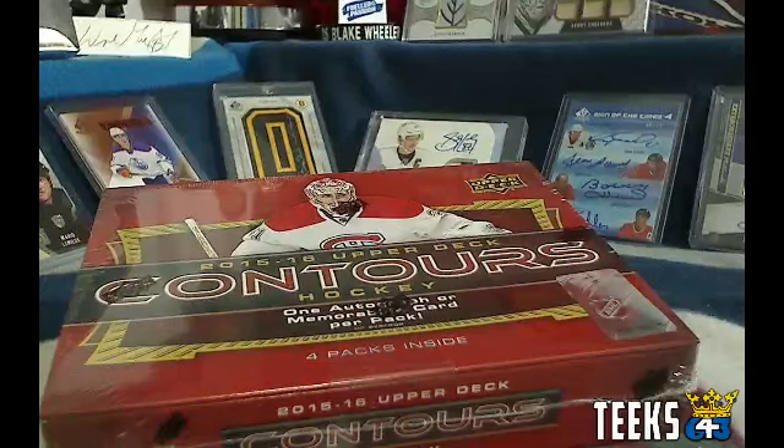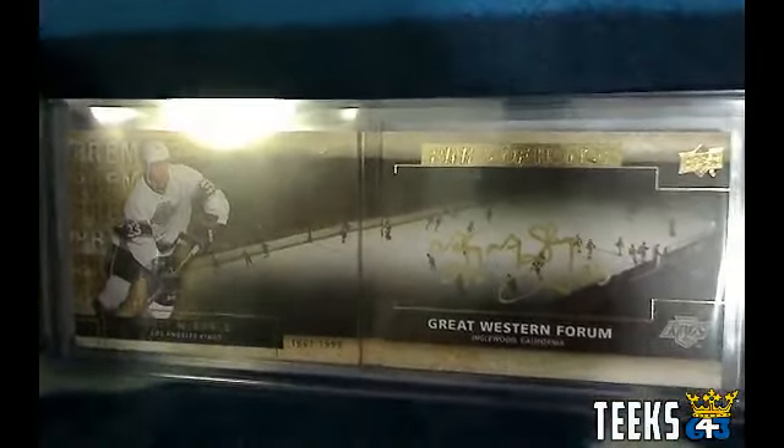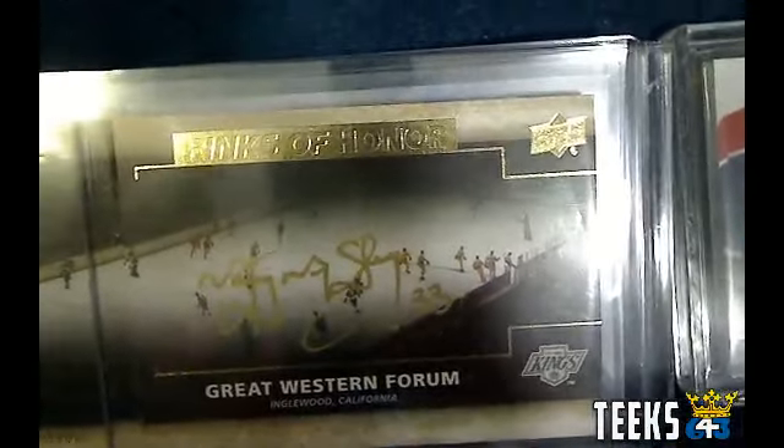We've got 3 hit draft spots available valued at $40 a piece, so $120 total in hit drafts available for this roll call. We've got spot number 1, spot number 8, and spot number 13 in the hit draft of Premier, Stickworks, and Signature Series that Zach has up. We've also got 3 cards: a Marty McSorley Rinks of Honor Playbook Autograph — that is a LA Kings Marty McSorley Rinks of Honor Playbook Autograph.